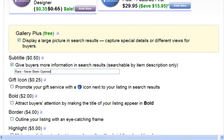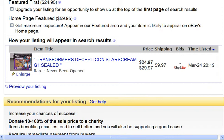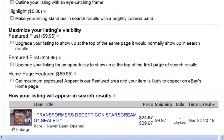You have a gift icon if you want to make your item bold, if you want to add a border. So all these cost extra. And this is what your item will look like in the search results. You can even see what it will look like if you choose these options.